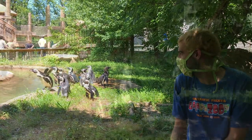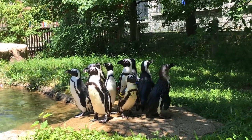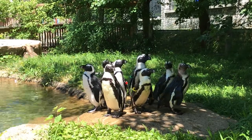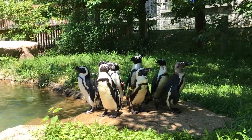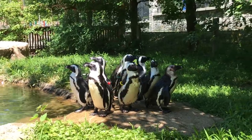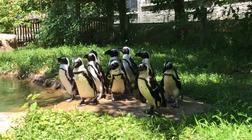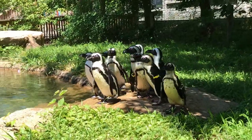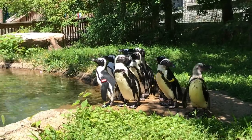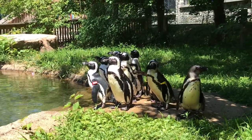In the wild, when they molt they cannot go into the water because they lose their waterproofing capabilities, so they spend the entire three weeks fasting since they cannot go out and hunt. Our penguins here, luckily, we hand feed them during molt so they don't have to worry about that. In the wild they use their fat reserves, and we know ours are about to molt because they start eating quite a bit beforehand to plump up, just as they would in the wild to build fat reserves.